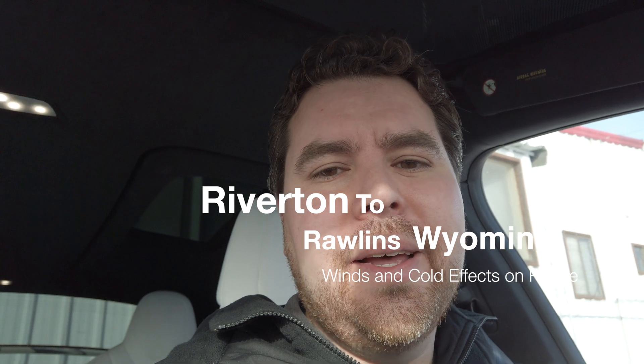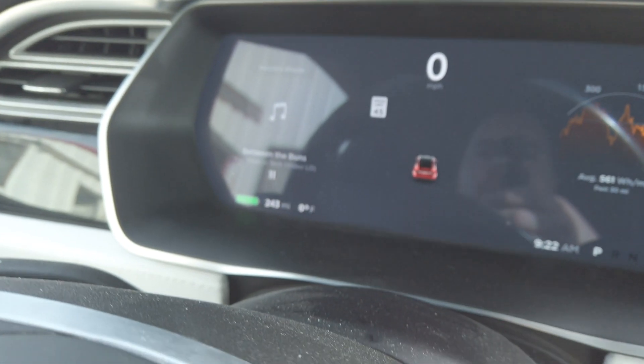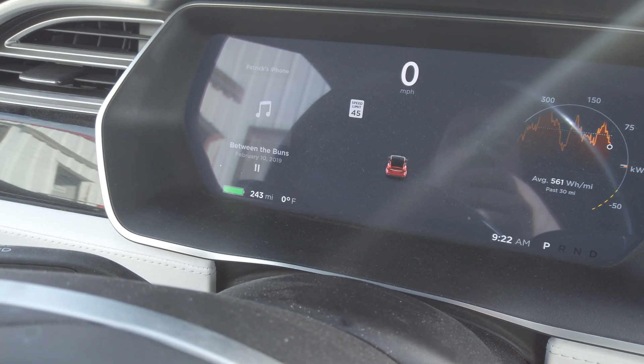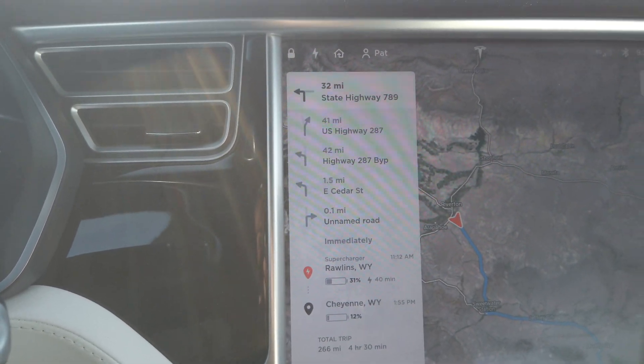Welcome to another Tesla trip. Today I'm going from Riverton, Wyoming to Rawlins, Wyoming in my Model X 90D with winter tires. It's zero degrees outside and I'm starting with 243 miles of range on a full battery. It used to be closer to 260 when I got it, but after 68,000 miles my full charge is normally around 250 to 255. In the wintertime, because I've been using more energy, it's closer to 243 to 245.